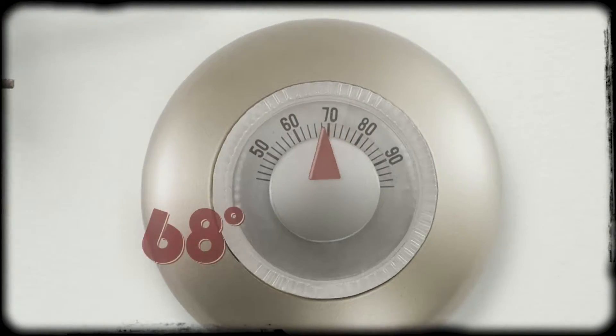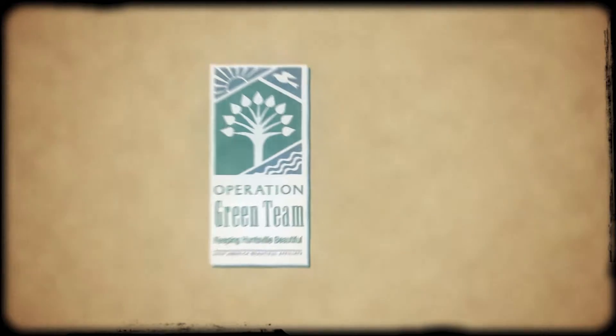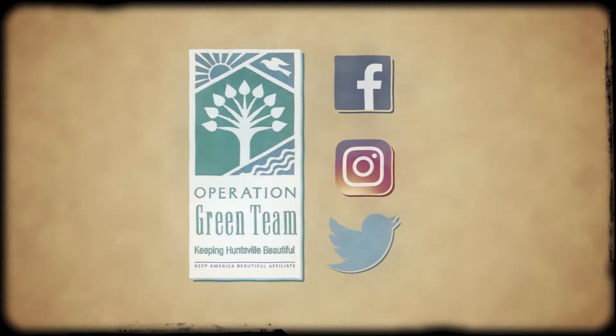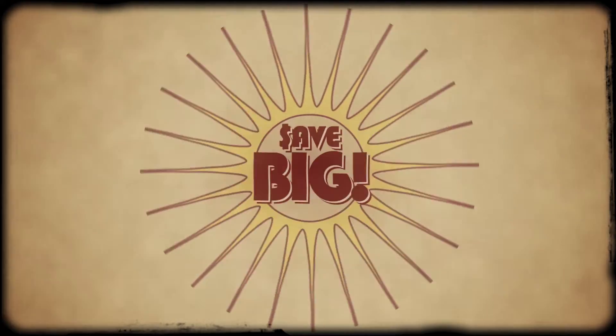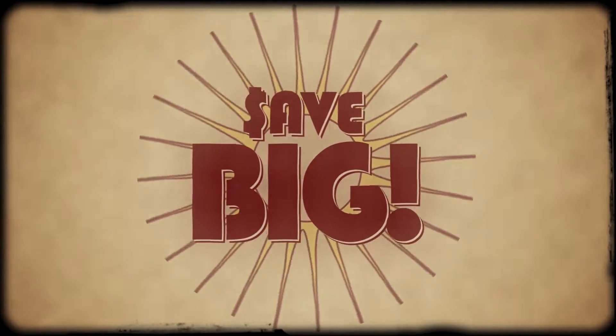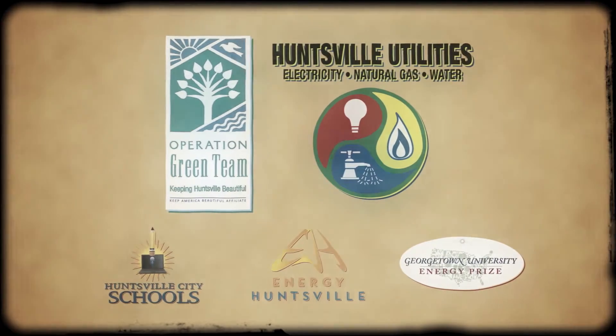Picking the right setting in summer and winter is part of a great plan to help save energy. See Operation Green Team on Facebook, Instagram, and Twitter for five easy steps to save up to 20%. Save big without affecting your lifestyle. A message from Operation Green Team and Huntsville Utilities.